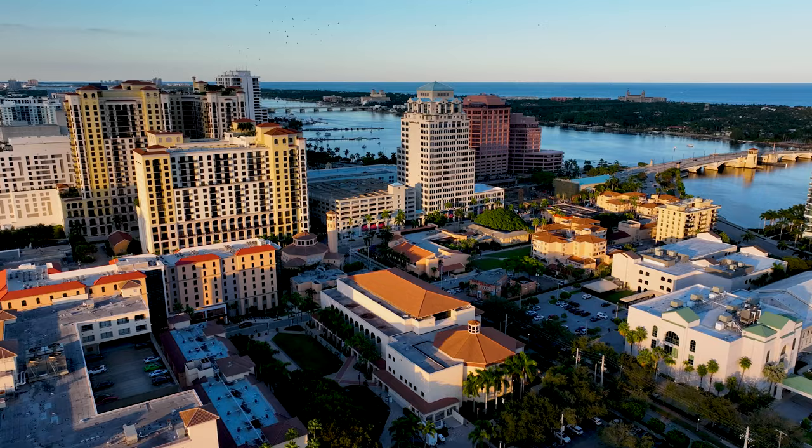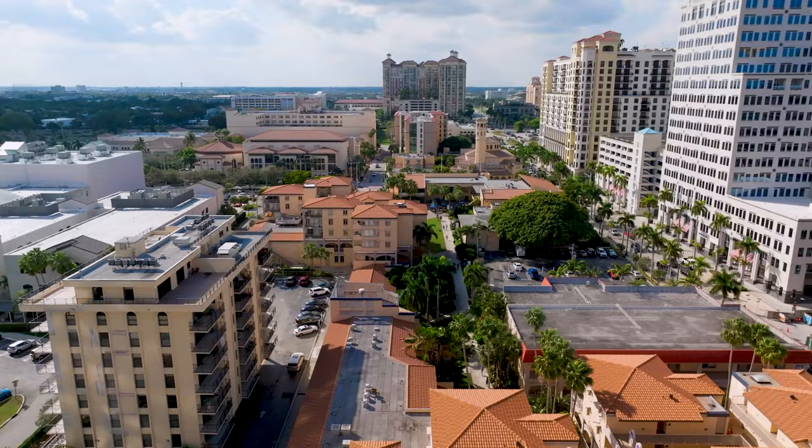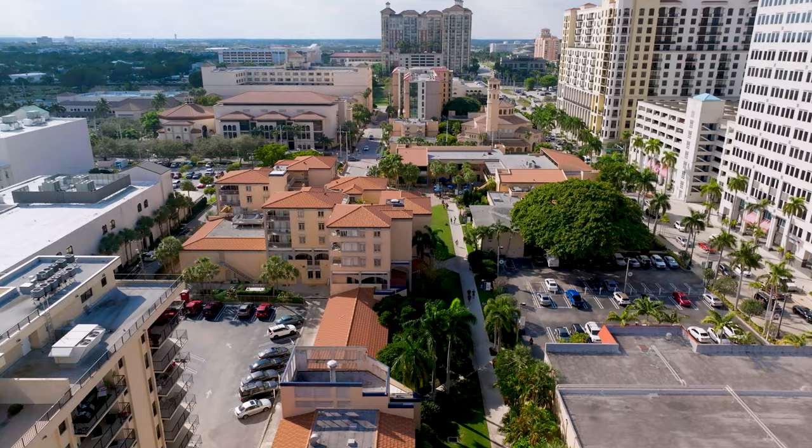Welcome to Johnson Hall, a dorm specifically designed for female students at Palm Beach Atlantic University. Located on the east side of campus, Johnson Hall offers a breathtaking view of the Intracoastal while being only a short walk from the center of campus.